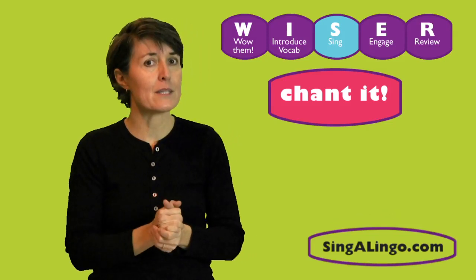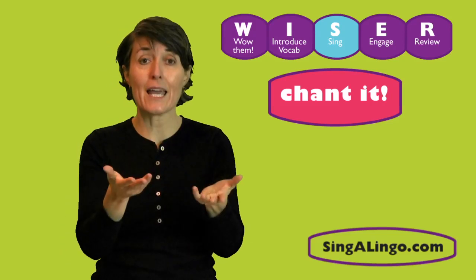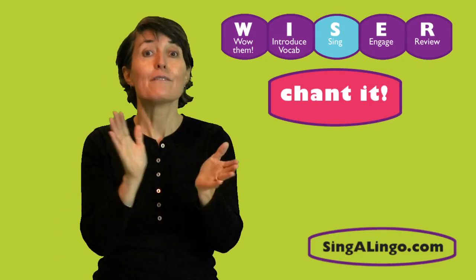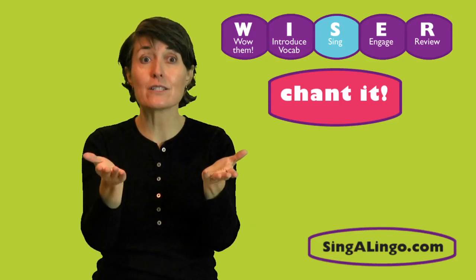So before we start to sing the song, I want to do a little chant that helps us know that we're about to sing a song. It means 'let's go, let's go, let's go sing.' So in Spanish it goes like this: Vamos, vamos, vamos a cantar. Vamos, vamos, vamos a cantar. Let's go sing.